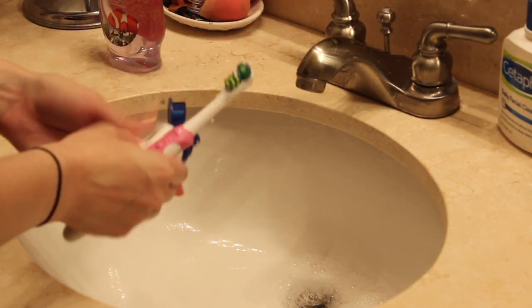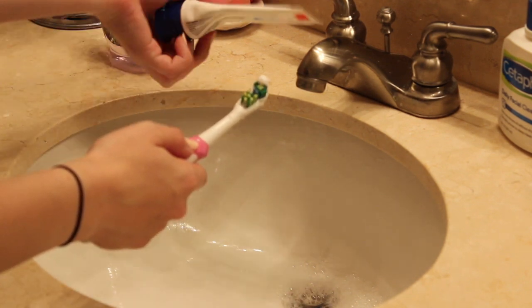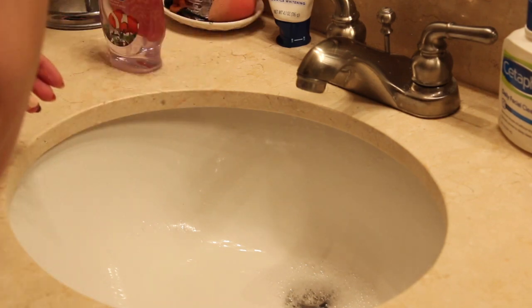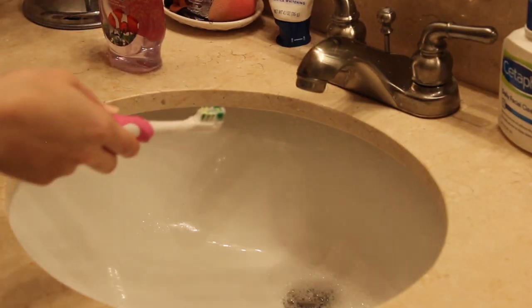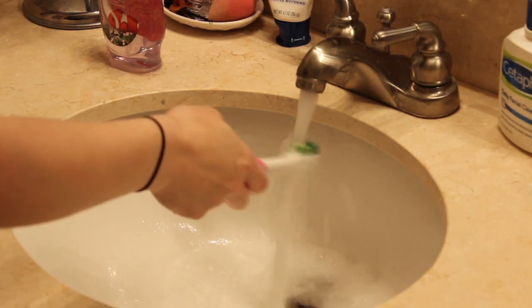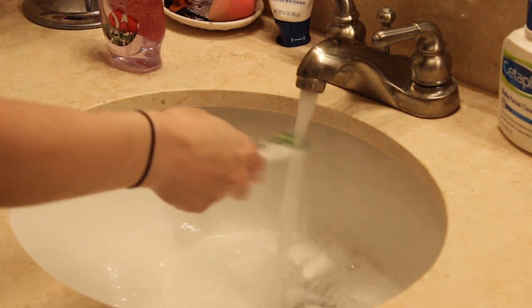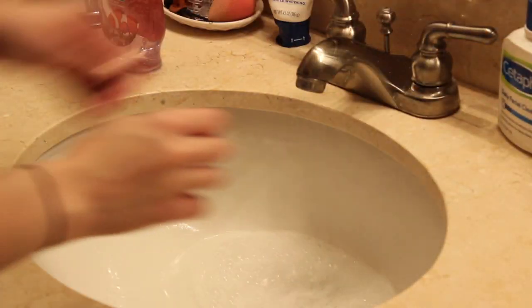I found this really cool toothbrush from my local Kroger — I'm sure they have it at Target too. It's just an electric toothbrush that only costs ten bucks, which I'm a fan of. I feel it does a really good job cleaning my teeth and it's not expensive. The replacement heads aren't expensive either, and it's battery powered so you don't have to worry about charging it. It's a cute pink color, so it's a win-win.